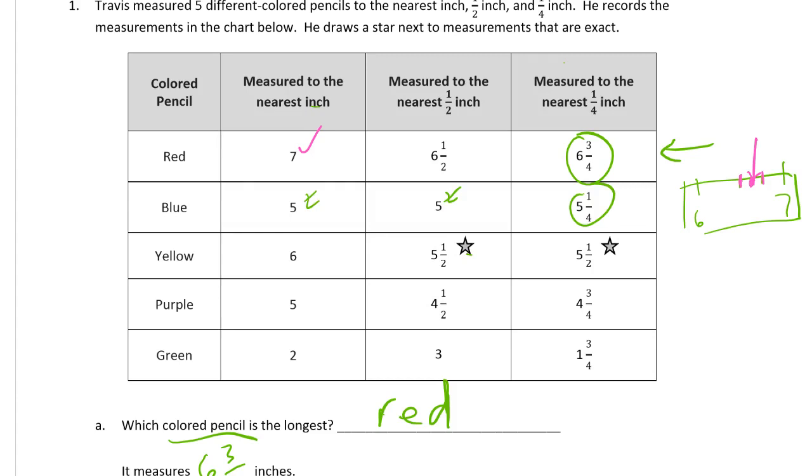Looking at yellow — if it's right at five and a half, this would work here, and this is also a quarter inch mark: it would be five and two-fourths. If it was right in the middle like that, five and a half, we would round it up to six. So that works. And the purple pencil is similar to the red pencil, except we're in between two different inch marks. If it's close to four and three-quarters, it could round up to four and three-quarters, but for half inches it would round down to four and a half. For whole inches, it's more than four and a half, so it would round up to five. Okay, that works.